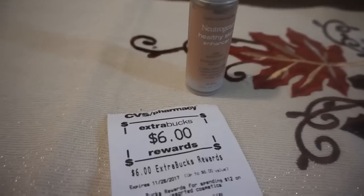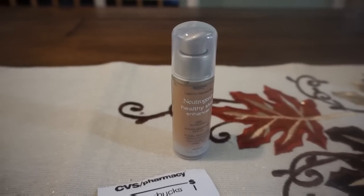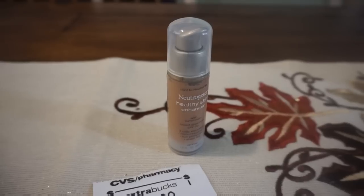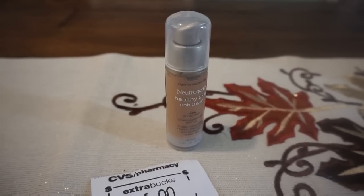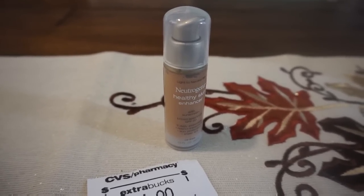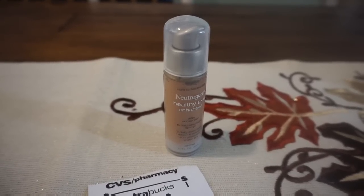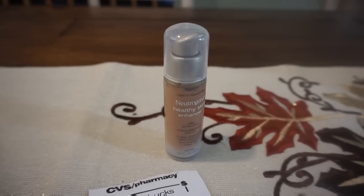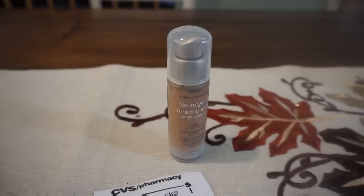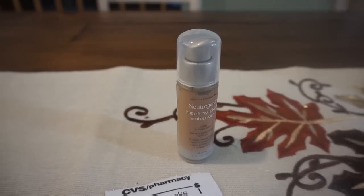At Neutrogena.com there's a $2 printable coupon, which dropped my out-of-pocket to $11.49. I used that $3-off-$12 CVS receipt coupon, making my out-of-pocket $8.49. Then I got back a $6 ExtraBuck reward for spending $12 on cosmetics, bringing it to $2.49. Ibotta has a $3.75 Neutrogena face product rebate — I scanned it in-store to confirm it qualified. After that rebate, this will end up being a $1.26 money maker.